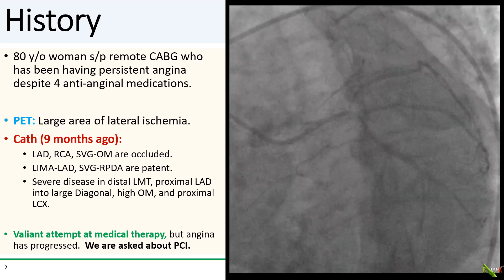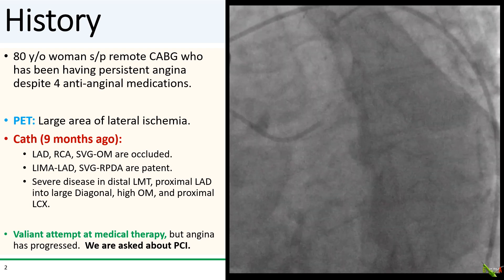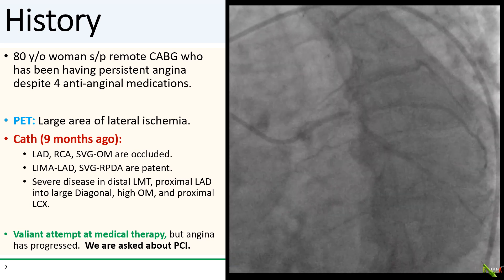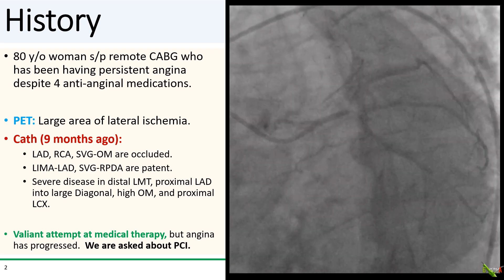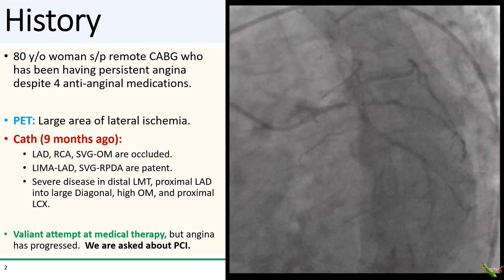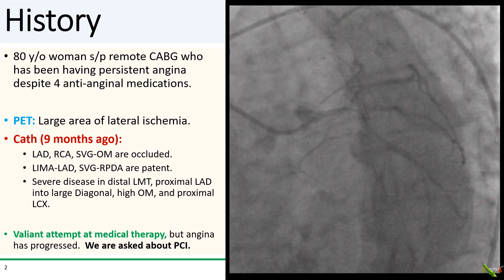The patient is an 80-year-old woman who had CABG many years ago. She is quite a spunky one and is an avid ballroom dancer. However, over the past year, she developed persistent exertional angina.